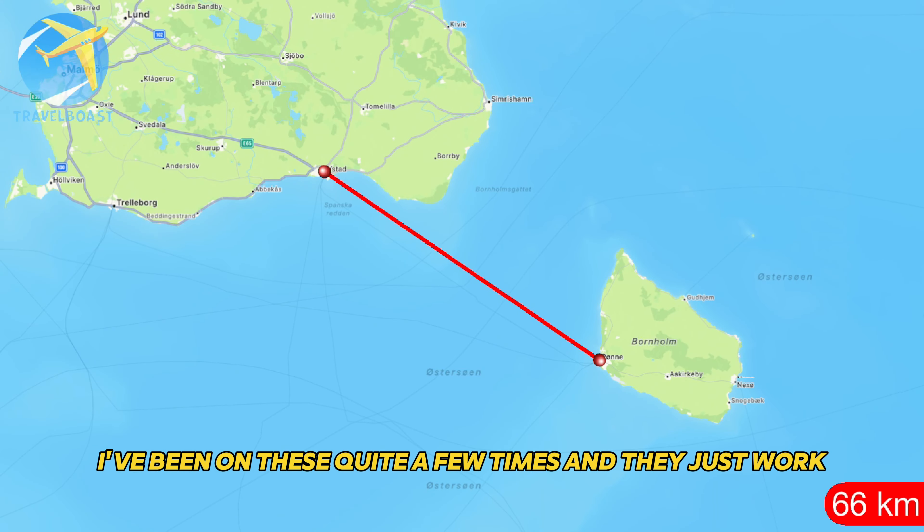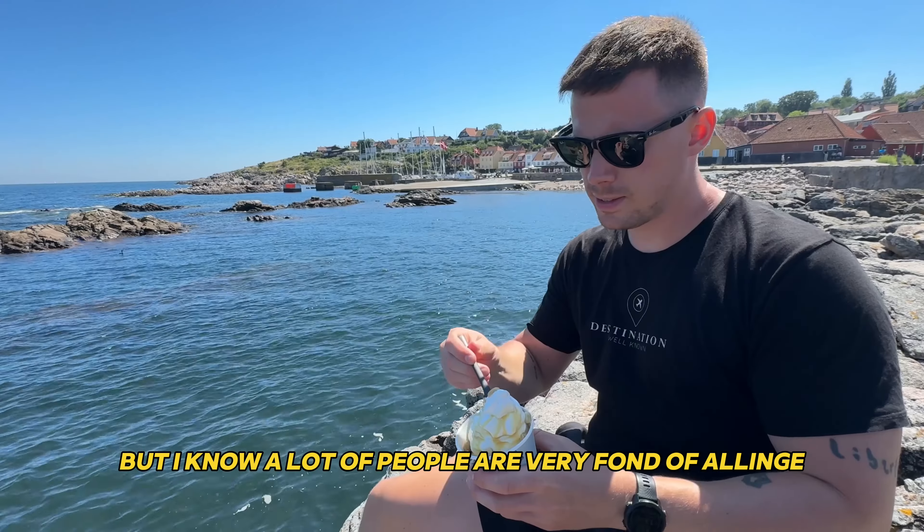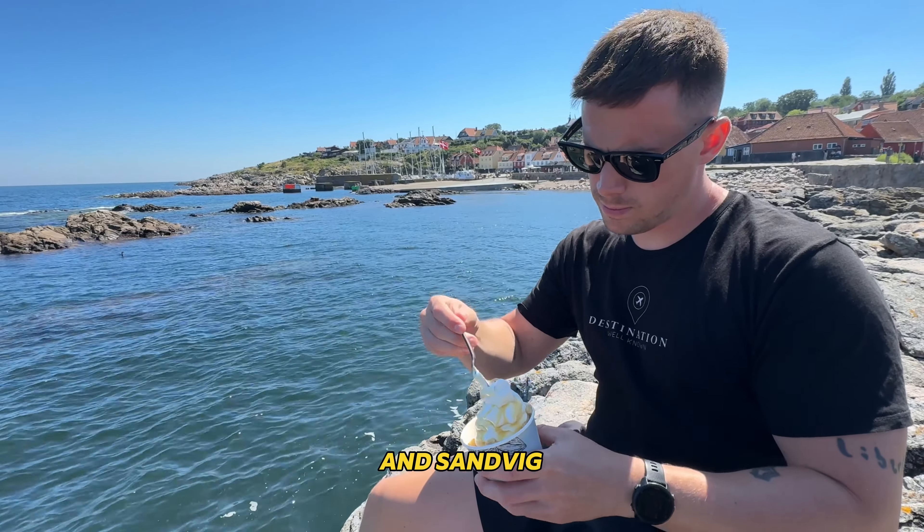Rønne is the biggest city in Bornholm, but it's also the least charming, so don't make the mistake of staying in Rønne. Instead I'd advise that you look for accommodation in towns like Gudjem, Allinge, Sandvig or Svaneke. These are all very charming and there's a good selection of restaurants in each of these towns. My favourite is probably Gudjem, but I know a lot of people are very fond of Allinge and Sandvig too.